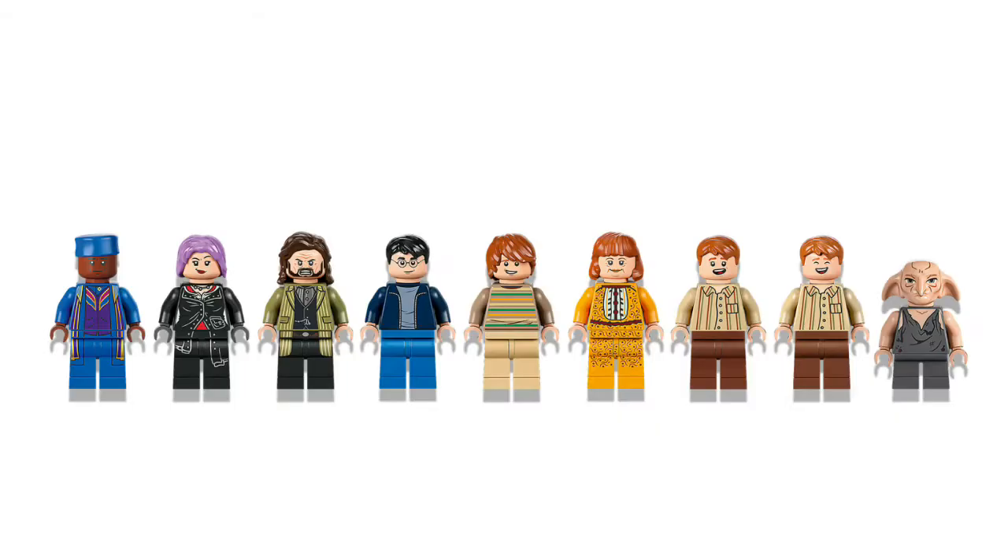There are nine minifigures and 1,083 pieces. Let's talk about these minifigures for a second — Kreacher! A new Sirius, finally, that's not in his Azkaban outfit. Tonks, and there's something exciting about Tonks that I'll show in a later picture. And a new Kingsley — this is very exciting.